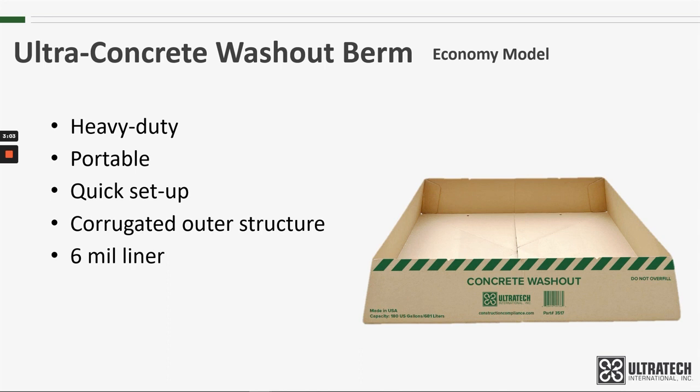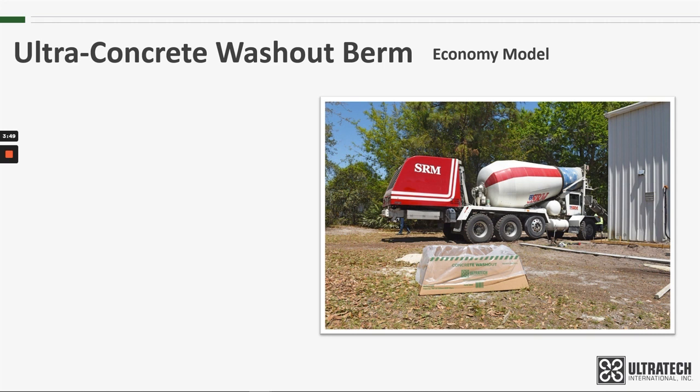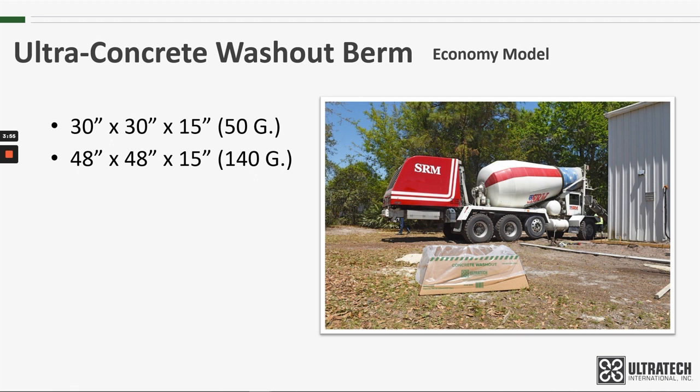Specially designed slotted edges in the berm sidewall help lock the liner in place and keep it secure. The berm is available in three sizes: 30 by 30 by 15, 48 by 48 by 15, and 60 by 60 by 12.